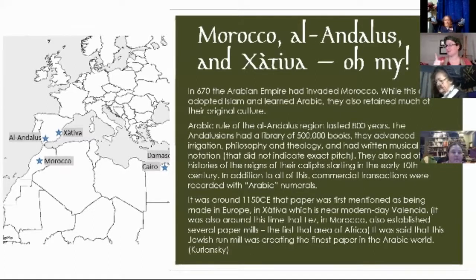Xàtiva, which is near modern-day Valencia, and Fez in Morocco also developed a paper mill around the same time. It is said that the Jewish-run mill in Xàtiva was the finest paper in the Arabic world. So 1150 is when paper mills start clawing their way into Europe.